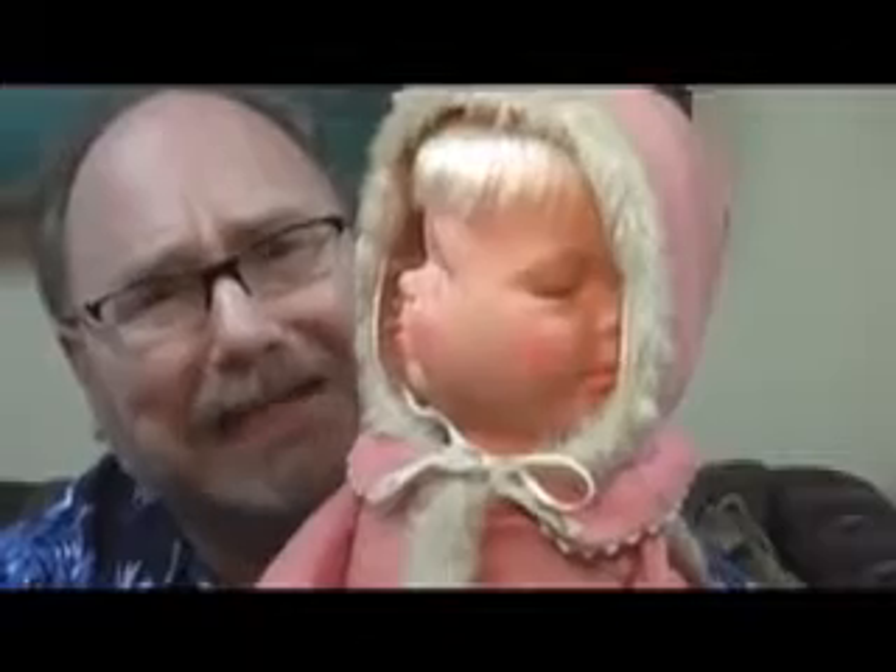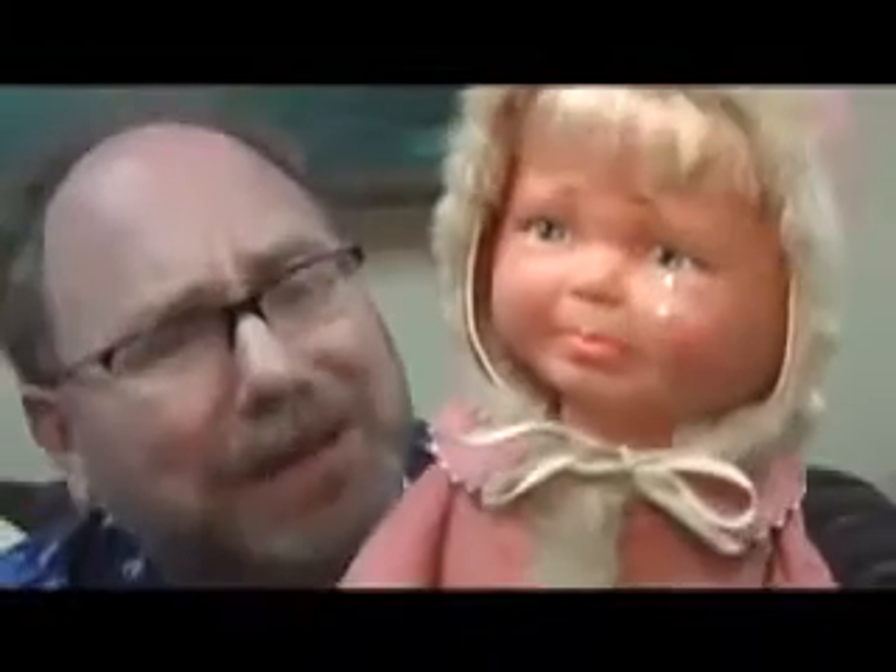Can you imagine opening the box under the tree and finding that when you open the doll? 'Mommy, my dolly is scary. It's going to come and get you.' Little Lost Baby — no wonder the mother abandoned it.